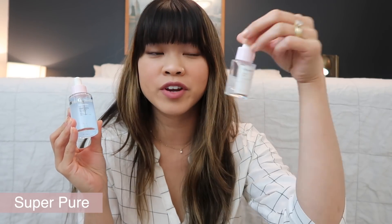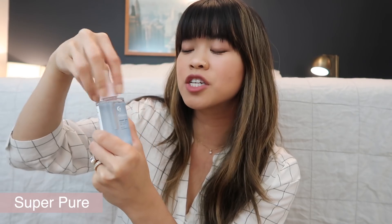We'll go ahead and start with Super Pure, which is probably the one I have used the most — I've reordered this a few times. Basically it's the exact same formula, so if you're familiar with the old Super Pure, it's going to feel exactly the same. It has the dropper application, which makes it really easy to apply — you can apply it to your fingers or directly onto your face.